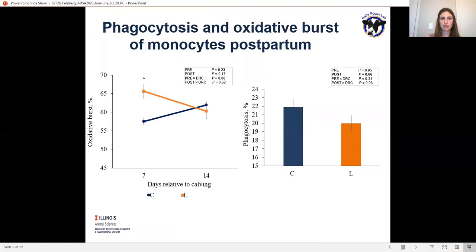Looking at the figures more closely, we see there was a greater oxidative burst capacity in monocytes on day 7 after calving in cows that consumed lysine prepartum, depicted by a tendency for a pre-by-days-relative-to-calving interaction. Additionally, phagocytosis in monocytes was less postpartum when cows consumed lysine postpartum, which may indicate that cows did not have to mount the same immune response as cows in the control group.